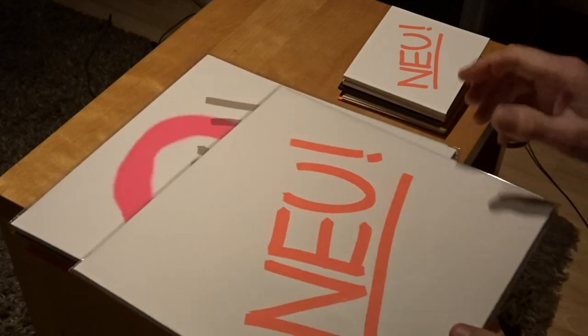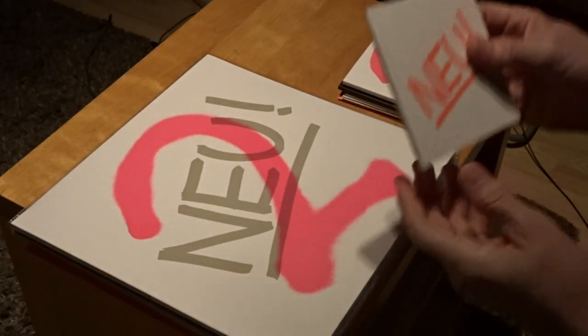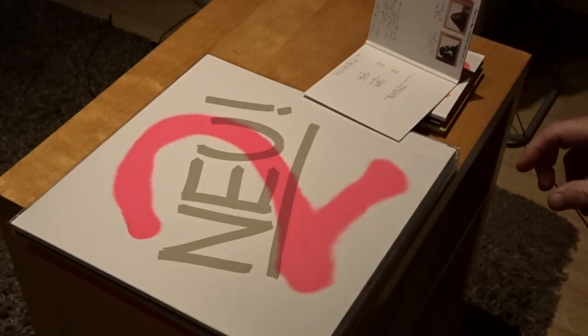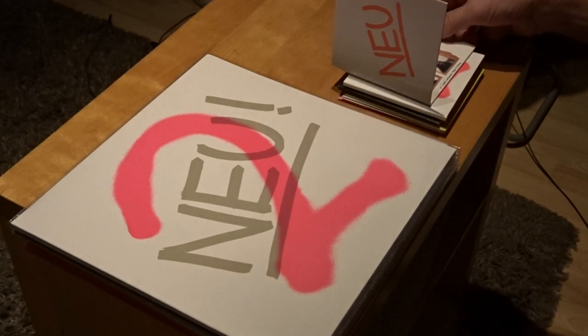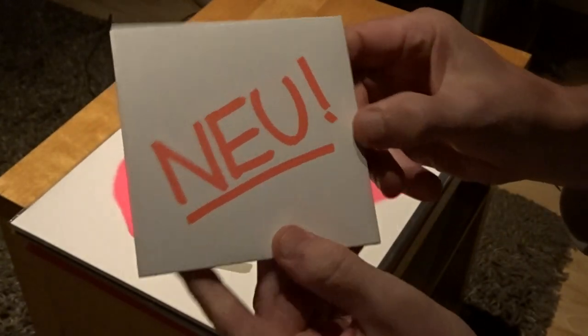So first, the first album from Noi. It's on white vinyl, and here it's on CD. You see it's the same — the same inner sleeve. On the CD it's a bit difficult to read maybe, but here is the CD. Nice cover.